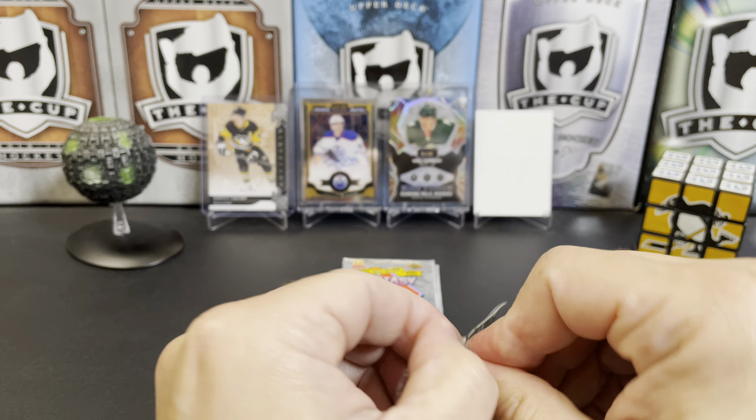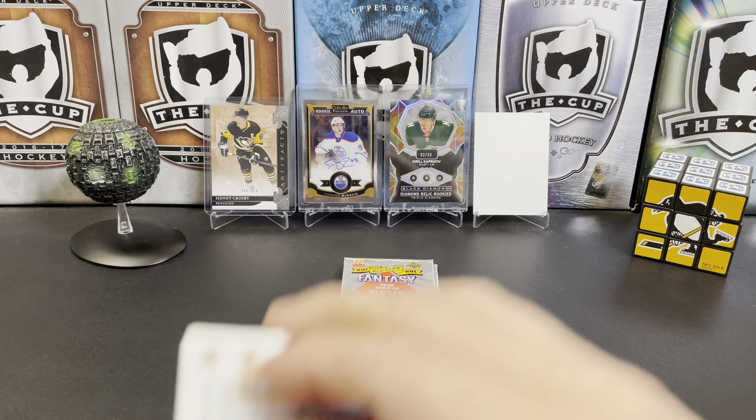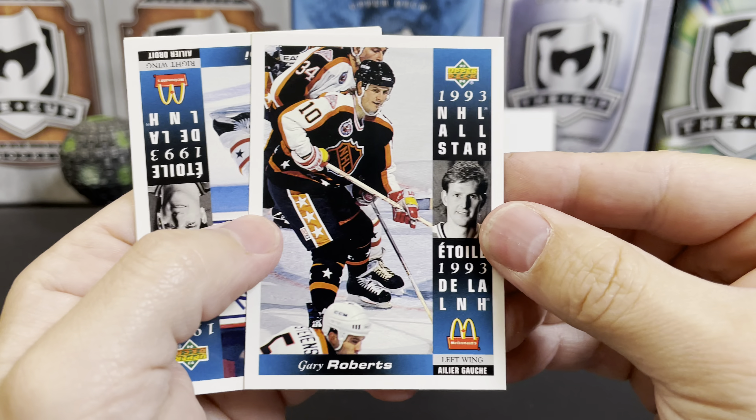Nothing really big you can pull out of these. You're not going to pull anything that's worth a ton of money, but it's just a fun break. I enjoy it, and I thought I'd share it with you.